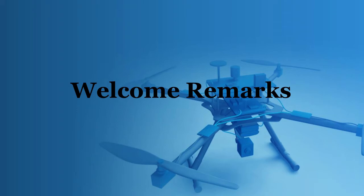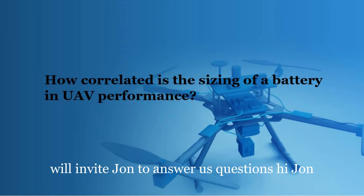We invited Dr. Theodore Cosquen to provide the interview questions, and many thanks to Dr. Theodore Cosquen. We'll invite John to answer his questions. Hi, John. Hi.